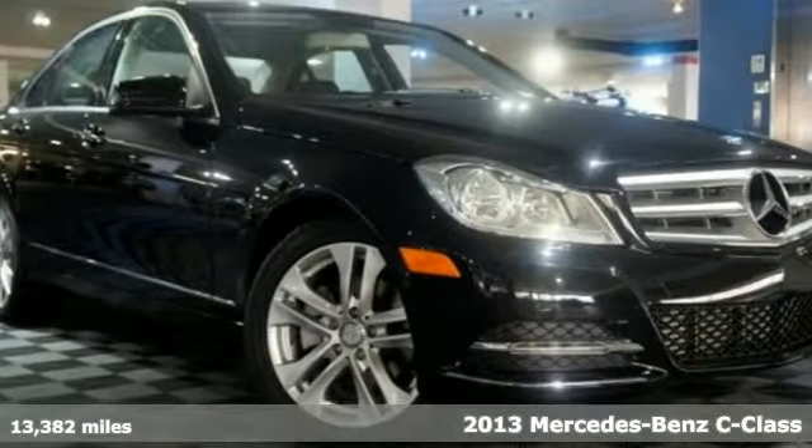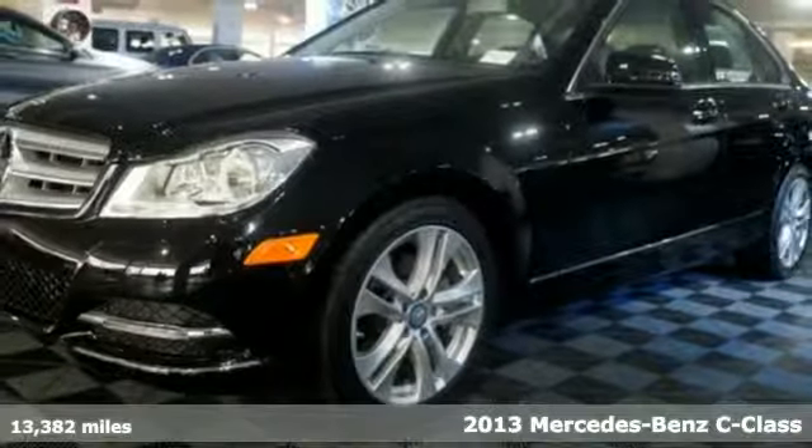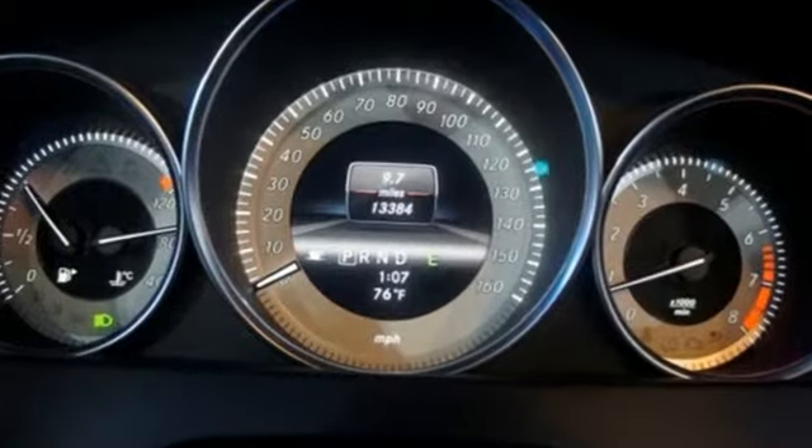Here's a 2013 Mercedes-Benz C-Class. The athletic design is backed up by a powerful powertrain. The regal feel is fleshed out with a long list of features that are ready to pamper you.